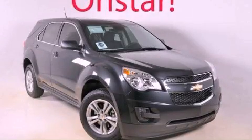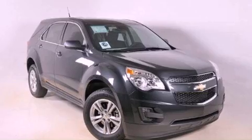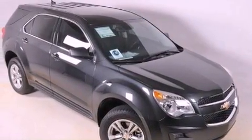This is a brand new 2012 Chevrolet Equinox, functional utility for a modern lifestyle. It has a four-cylinder engine and a six-speed automatic transmission.